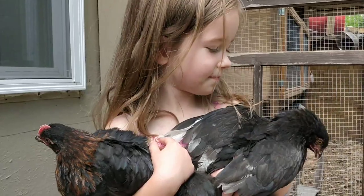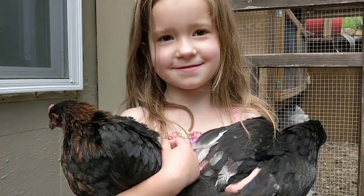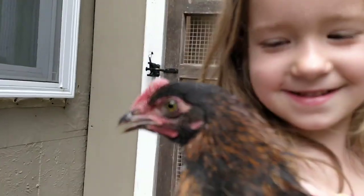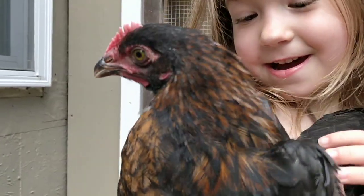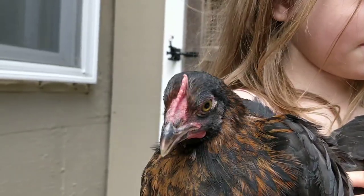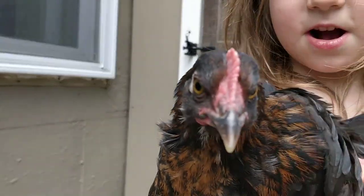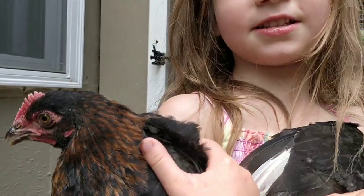And you have a boy and a girl there, don't you? Is this one the girl? Nope, that one's the boy. Let's take a closer look at him. I thought that because of the pattern on its neck. You can see the copper in his feathers pretty clearly there, can't you? And also in this one, it's just calmer.